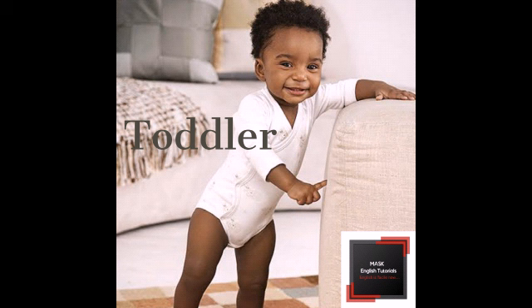Number 2. The word toddler means a young child who is just beginning to walk.